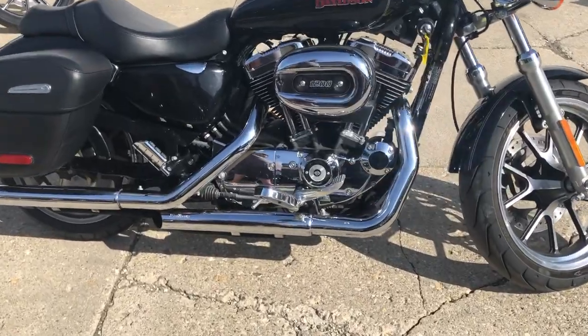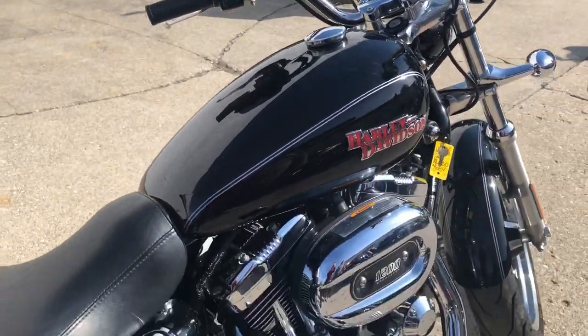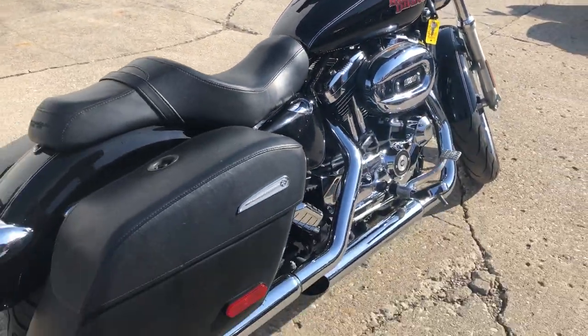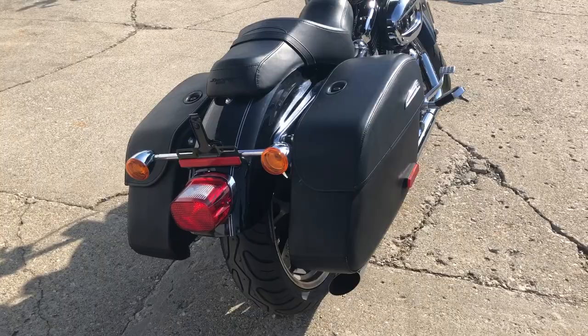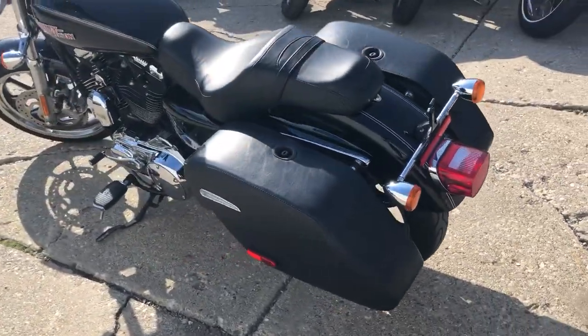Hey guys, approvalpowersports.com here, doing some videos on some bikes we just got in. Anybody looking for a used Harley-Davidson? Over 300 pre-owned in stock — road glides, street glides, ultra classics, fat boys, fat bobs, sportsters — you name it, we got it.